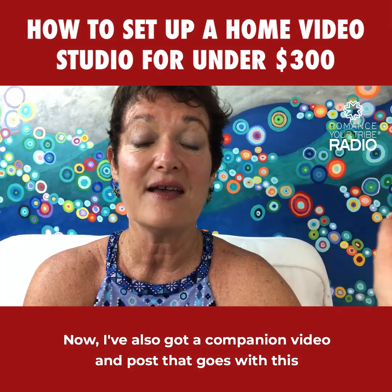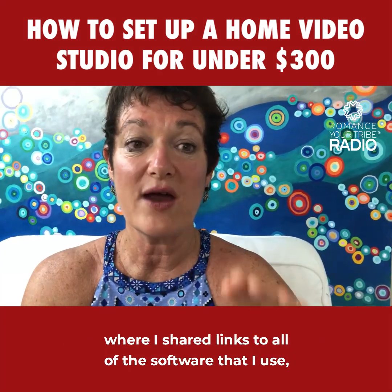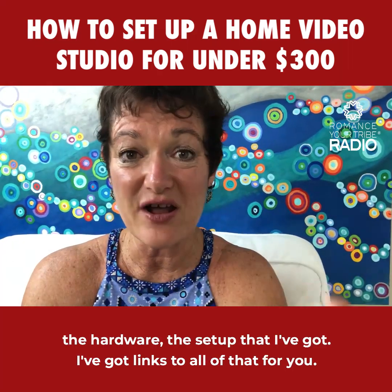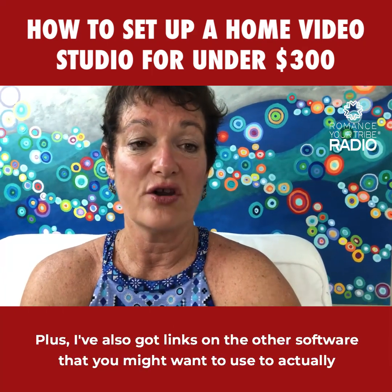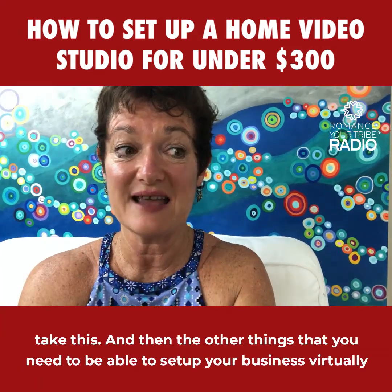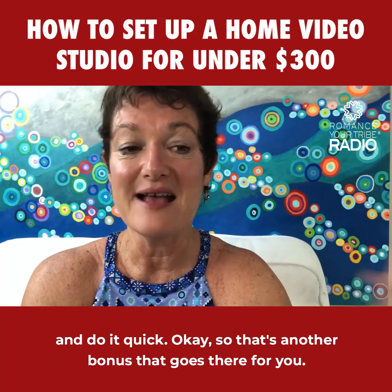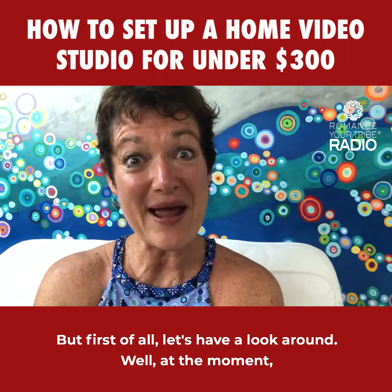I've also got a companion video and post that goes with this, where I share links to all of the software and hardware I use. I've got links to all of that for you, plus links to other software you might want to use to set up your business virtually and do it quickly. That's a bonus that goes with this, but first let's have a look around.